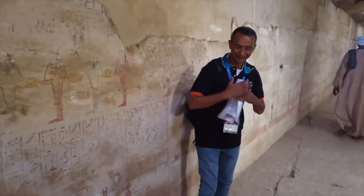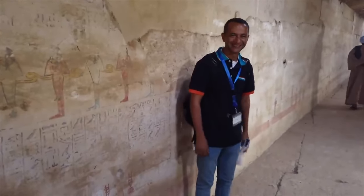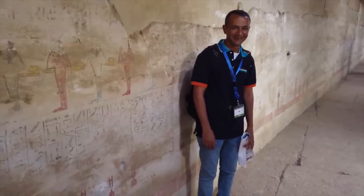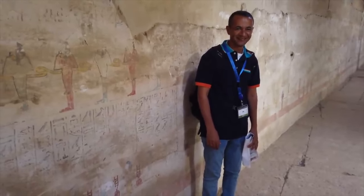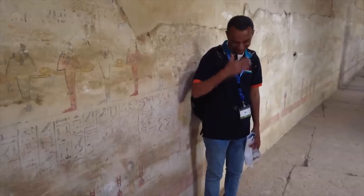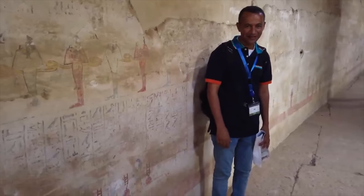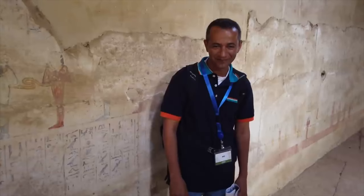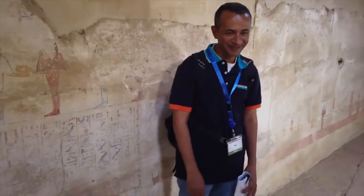This is Mo with Select Egypt. If you're coming to Egypt, contact Select Egypt and they will do the most profound job of taking care of you and showing you whatever your heart desires. Thank you Mo.